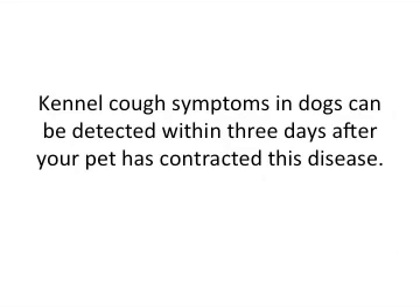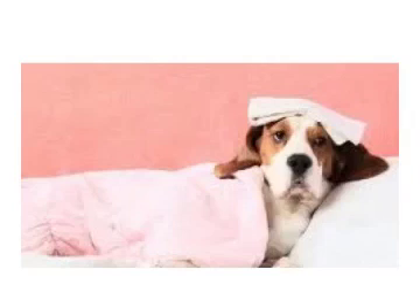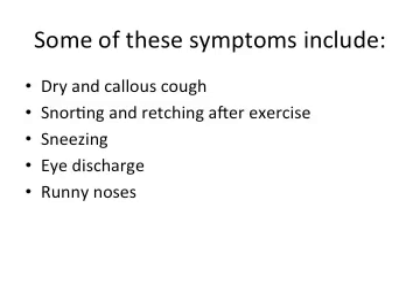Kennel cough symptoms in dogs can be detected within about three days after your pet has contracted the disease. Some of the symptoms may include a dry and callous cough, snorting and retching after exercise, sneezing, discharge of liquid from the eye, and also a runny nose.